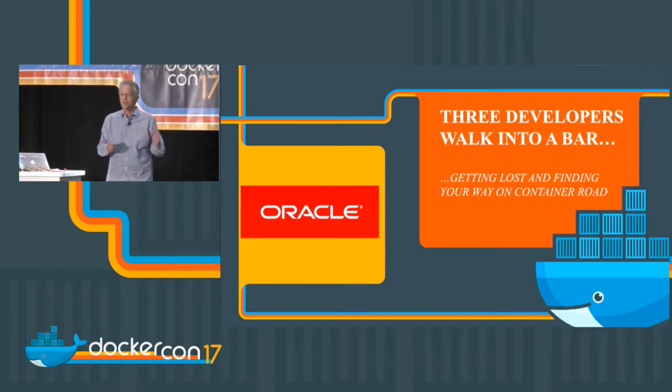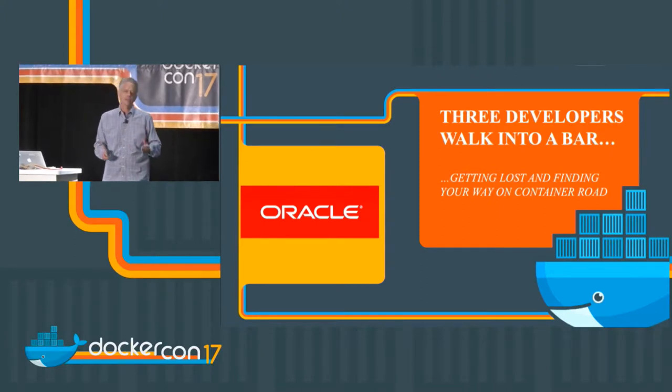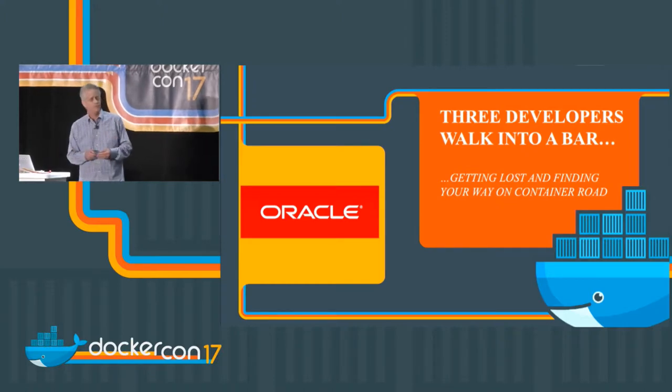We'll focus on three major themes and three different sets of challenges that we see container and container management, container application development going through, especially now and over the next few years.